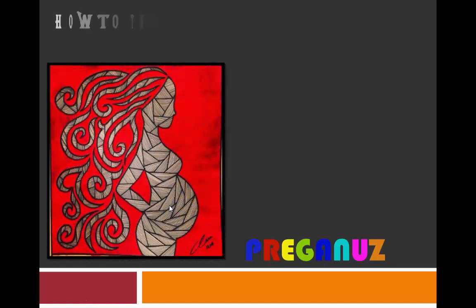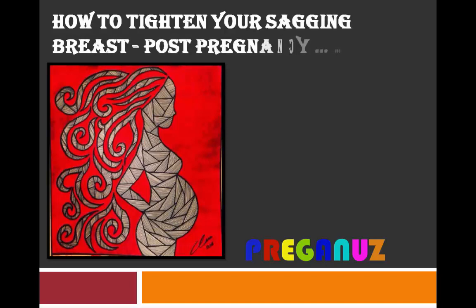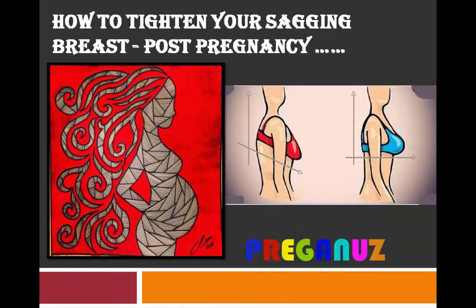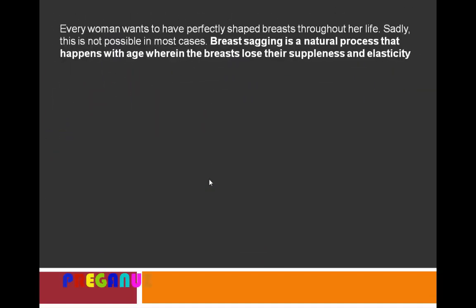Hi friends, welcome to Prega News. This is Juliet, and I welcome you all to my new video on how to tighten your sagging breasts post pregnancy. Generally ladies face this problem after pregnancy, so they always seek natural remedies by which they can tighten their breasts and look pretty. Before we start, we are supposed to know what all are the reasons for breast sagging.